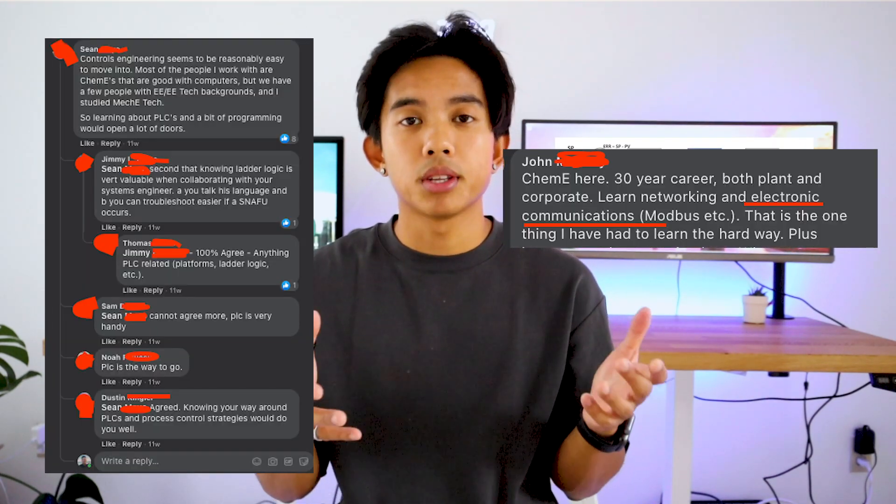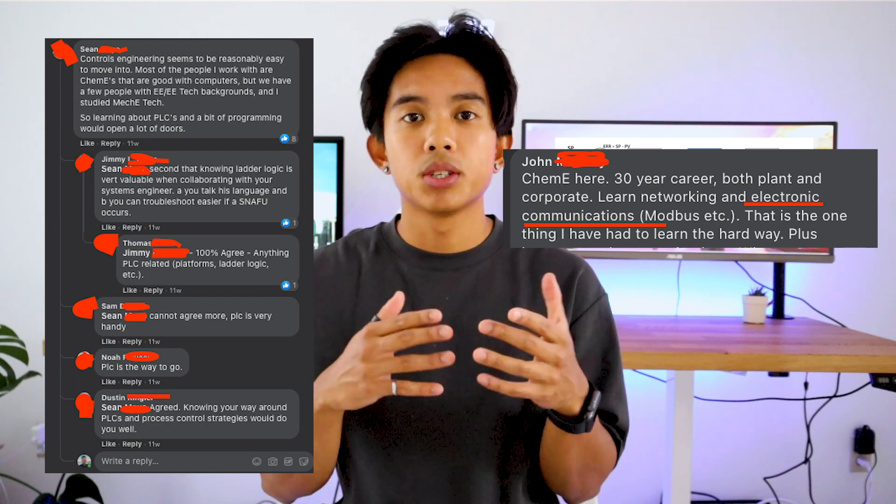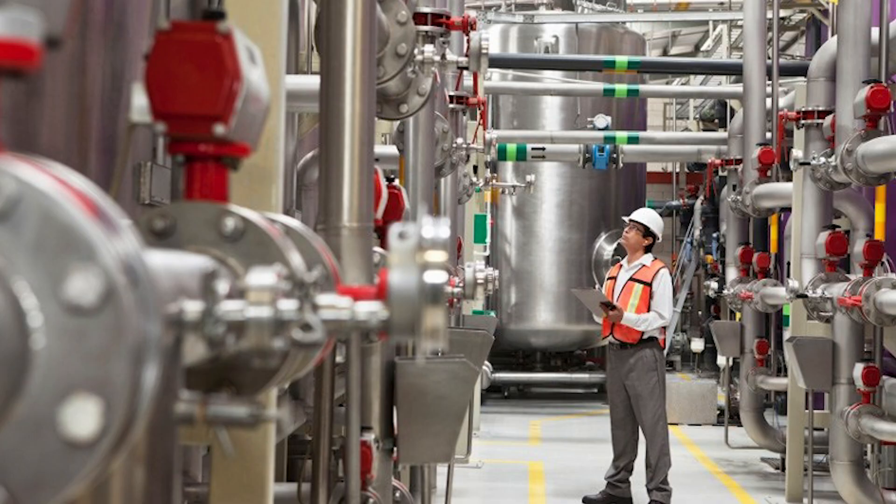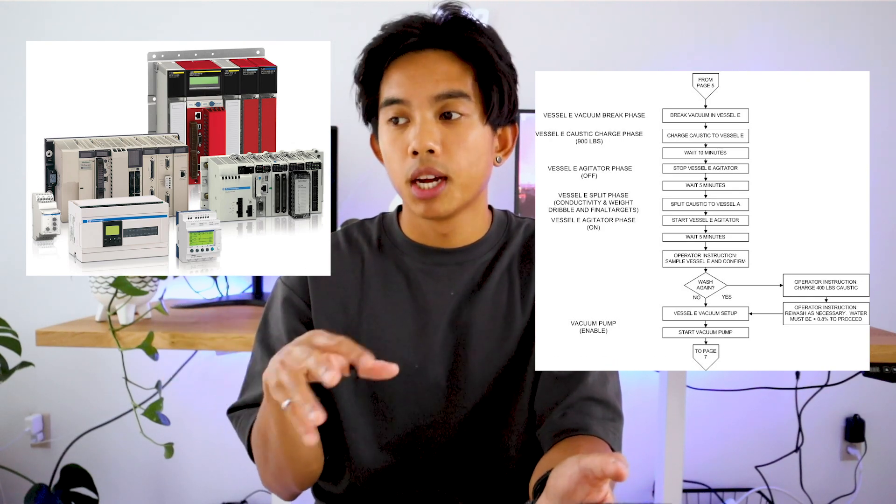In process control class, we learn about the control strategies used to keep plants running safely and optimally. This is a skill needed for any type of chemical engineer. However, if you get really specialized in this field, you could go for roles such as automation engineer or electrical and instrumentation engineer. Automation is a key skill needed at every single plant in the world. Process control encompasses many skills, including designing control strategies and piping and instrumentation diagrams, specifying, purchasing, and testing instrumentation, designing human machine interfaces — those computer screens operators look at in the plant — and programming logic into the industrial computers used to control systems and processes around the plant.